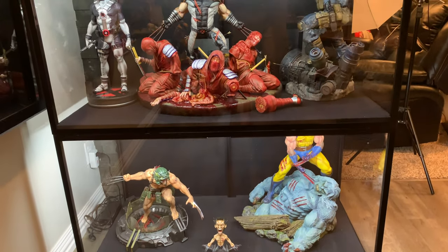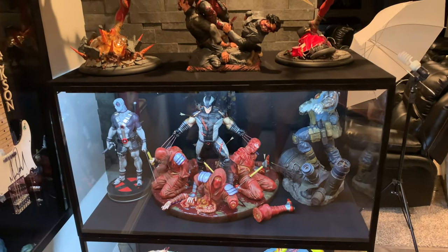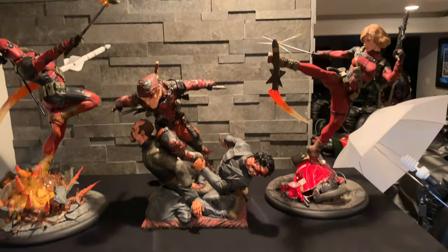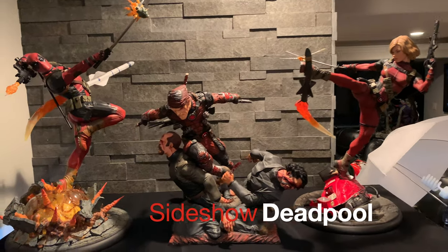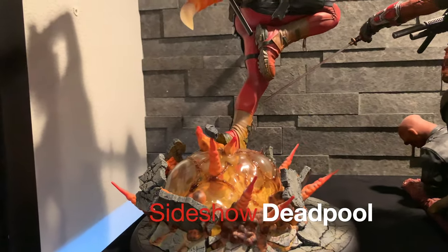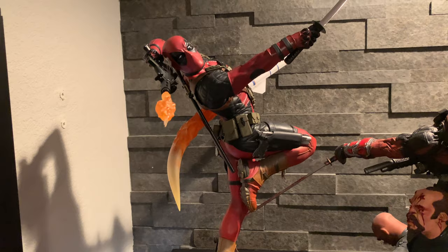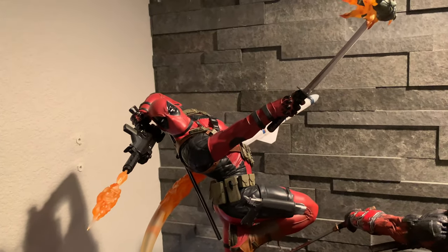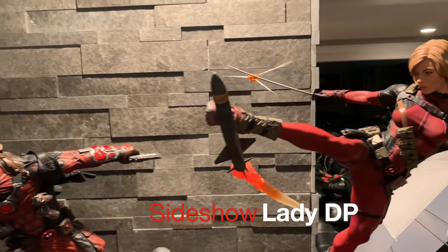These are our DF-120s from MagiCase. Up top we have the Sideshow Premium Formats. First, the Deadpool — I think this is a spectacular piece. It really encompasses Deadpool, and just the dynamics of it are really cool. I have not reviewed these ones. And then the Lady Deadpool — I got it because the portrait is just killer.